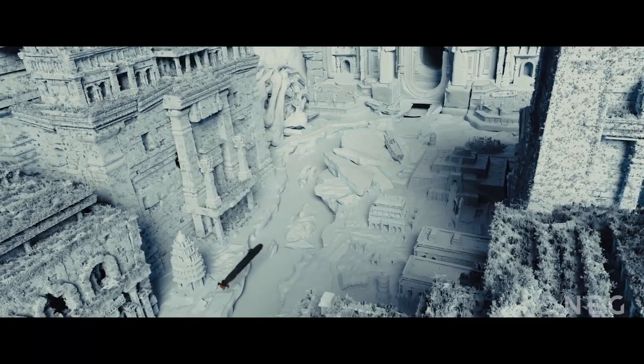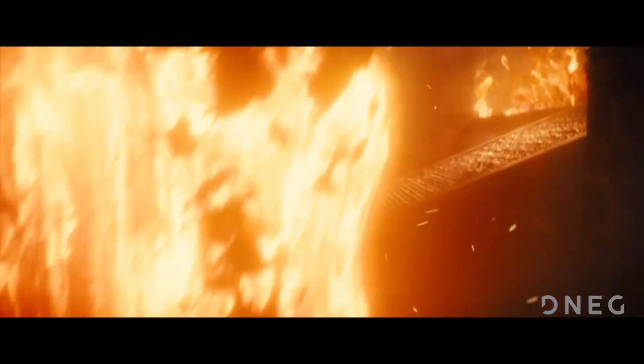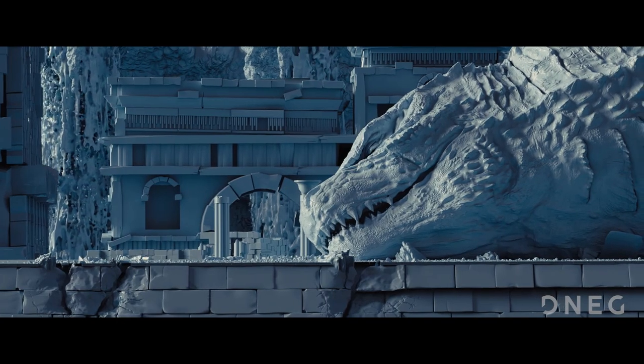King of the Monsters features the ruins of a lost ancient city sunken beneath the sea. After Godzilla is wounded, he retreats to the city to absorb radiation and heal, and the characters set out to find and awaken him by detonating a nuclear bomb.